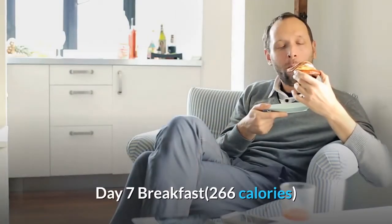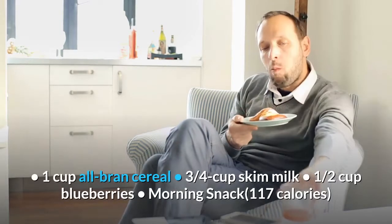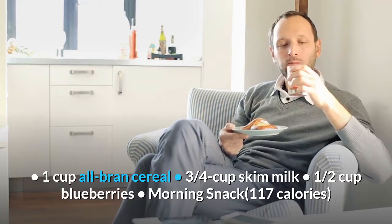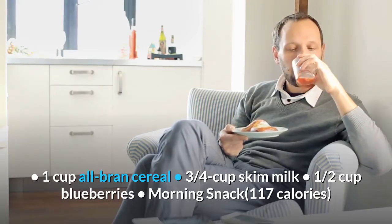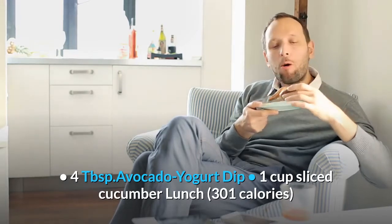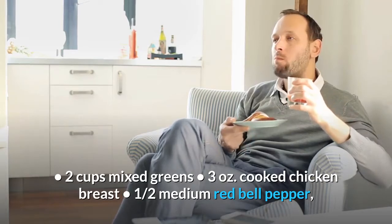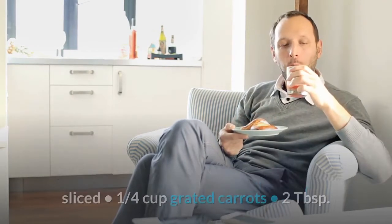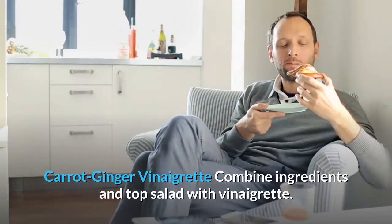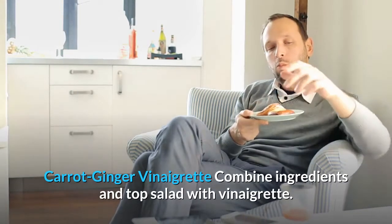Day 7. Breakfast, 266 calories: 1 cup all-bran cereal, 3 quarters cup skim milk, 1 half cup blueberries. Morning snack, 117 calories: 4 tablespoons avocado yogurt dip, 1 cup sliced cucumber. Lunch, 301 calories: 2 cups mixed greens, 3 ounces cooked chicken breast, 1 half medium red bell pepper sliced, 1 quarter cup grated carrots, 2 tablespoons carrot ginger vinaigrette — combine ingredients and top salad with vinaigrette.